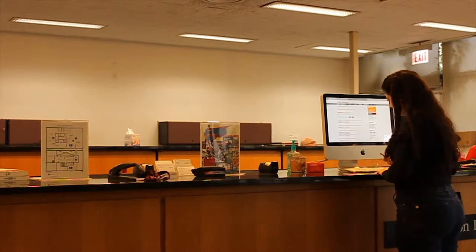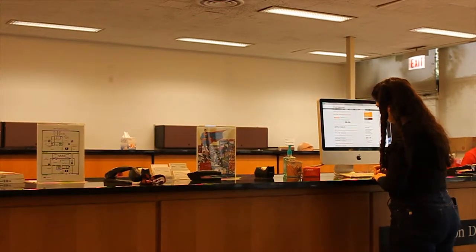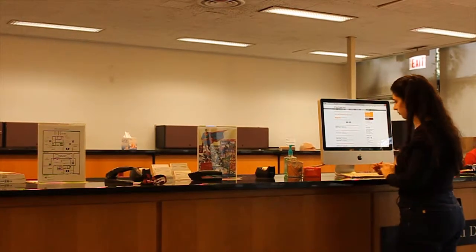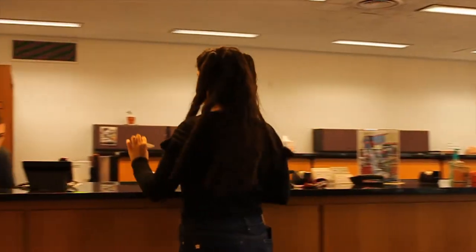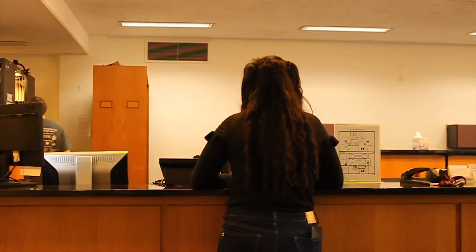Here we are at the circulation desk, where you can find a friendly face and quite a few helpful services. At the desk, you can check out a book, Wi-Fi hotspot, laptop, or power cord. You can also walk over to the computer and look up a textbook for a class. A student worker can then check it out to you to use in the library for two hours.